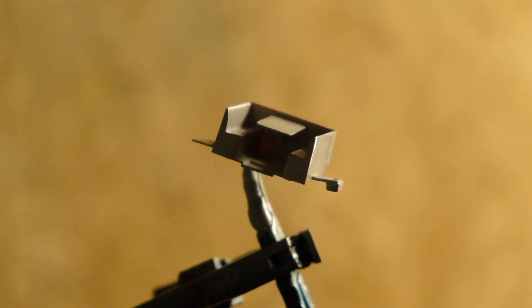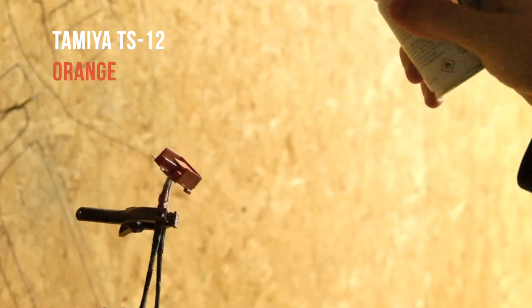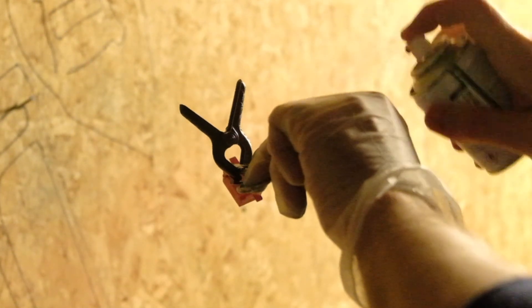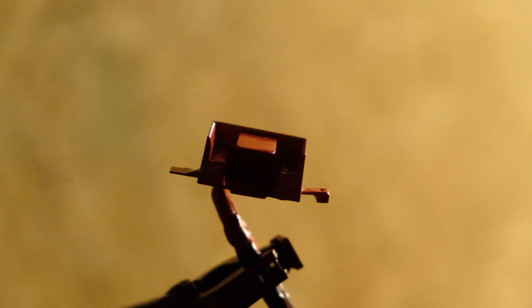Happy with how my interior has turned around, I now spray it in TS12 orange and you'll see for yourself how it has turned out in a moment — not in this terribly lit garage.